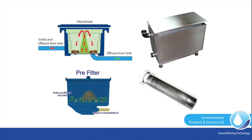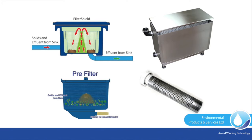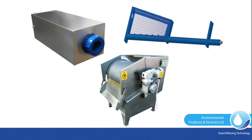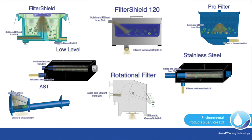Solid organic food wastes are removed from the GreaseShield so as to prevent biological degradation and anaerobic conditions developing. The GreaseShield uses seven unique solutions for removal of food waste using one of the unique filtration options: FilterShield, pre-filter, low-level filter, front-loading pre-filter, automatic solids transfer (AST), and rotational filters.